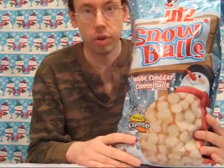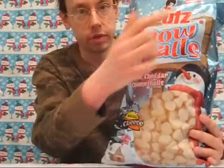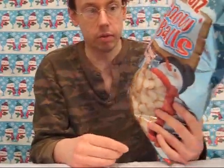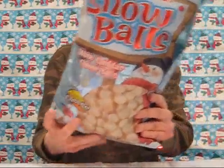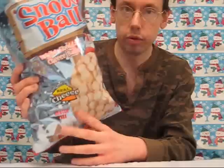So I found these Utz Snowballs at Target. They were in a clearance section, so they have a clearance price tag. And of course they're made by Utz of Hanover, Pennsylvania, and they're white cheddar cheese balls. You may be interested to know that they're also gluten-free.